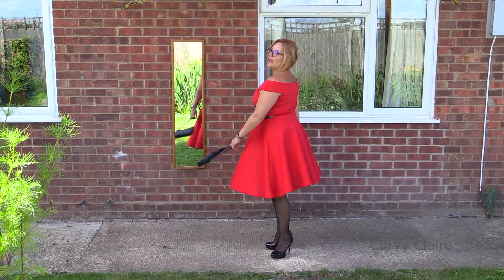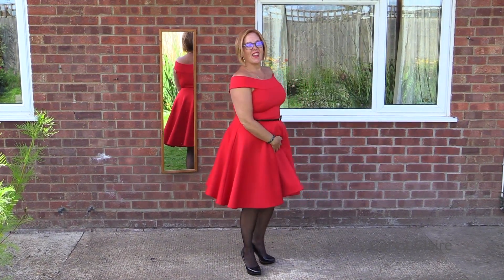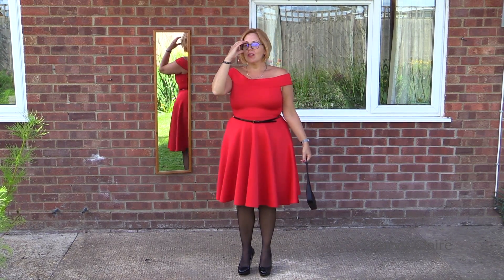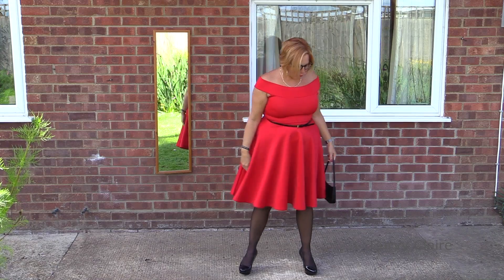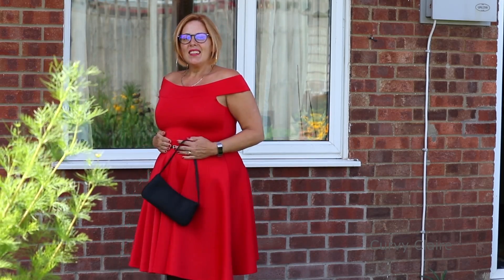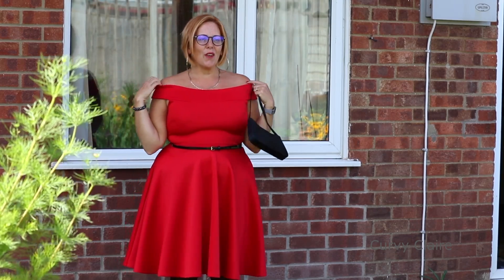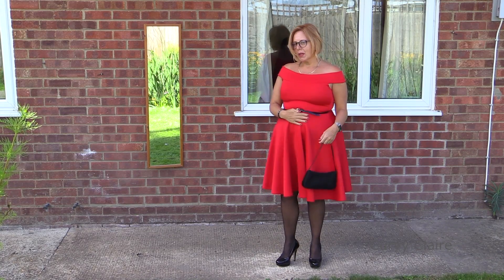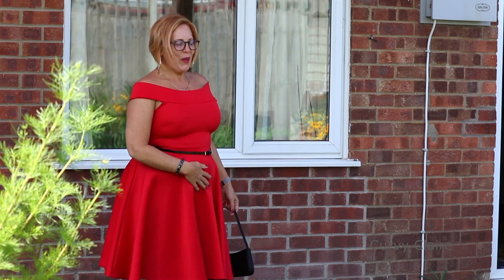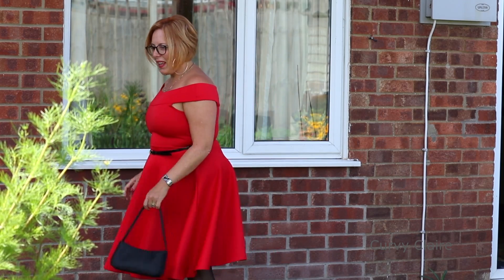My absolute favourite dress, I think, for a wedding. It's red, which you can obviously see. For me, it just makes me feel good. Nice nipped-in waist. It's got the off-the-shoulder style. My little pouch at the moment is showing a bit more than it would normally do, but it's just lovely.